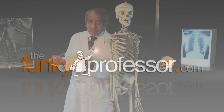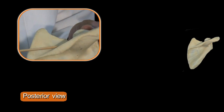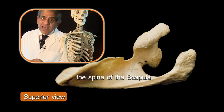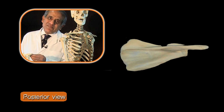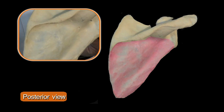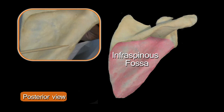A very striking feature of the dorsal surface is the presence of this shelf of bone. This shelf is the spine of the scapula, and the spine of the scapula serves to divide the posterior surface of the scapula into two natural areas. The large area below is the infraspinous fossa.